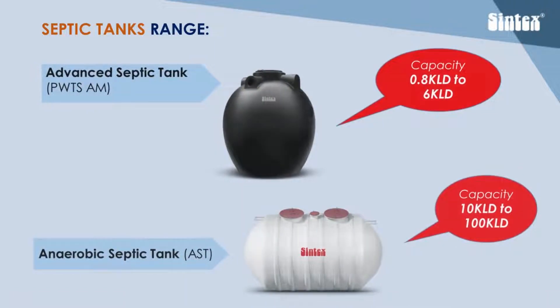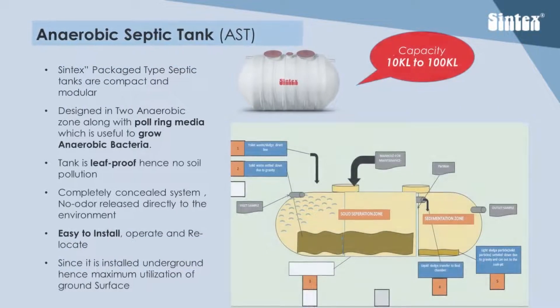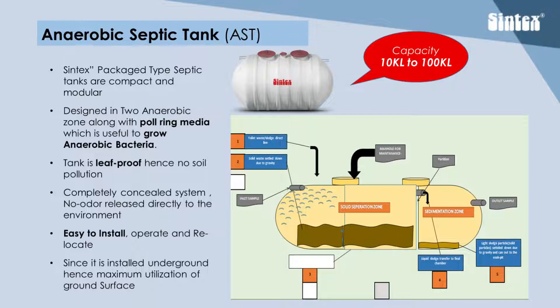Syntex septic tanks are available in two types. Both AST and PWTS are designed with two anaerobic zones. PWTS-AM uses paldering media, which is useful to grow anaerobic bacteria.